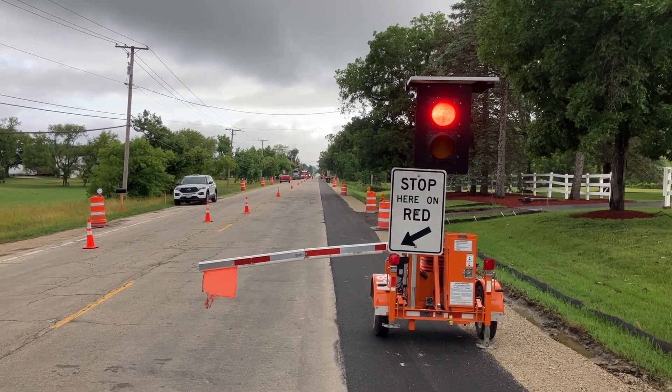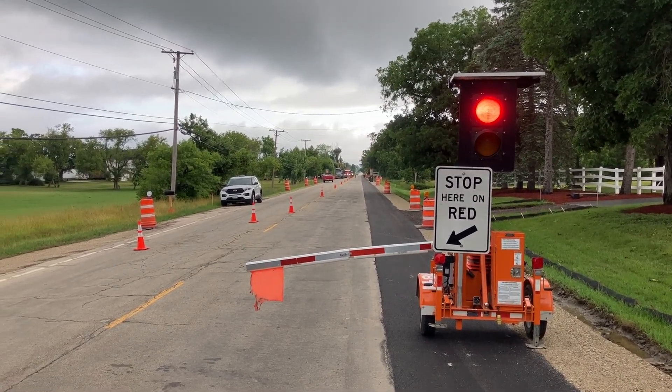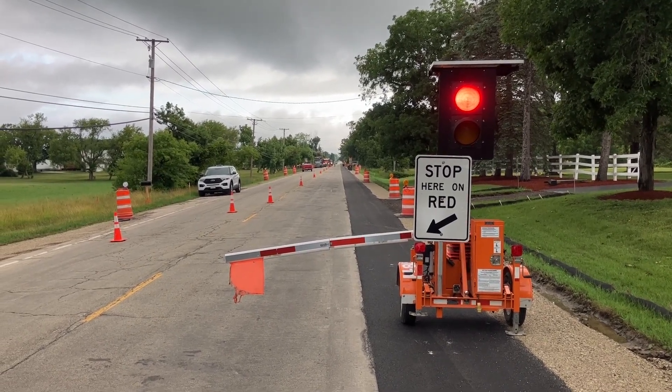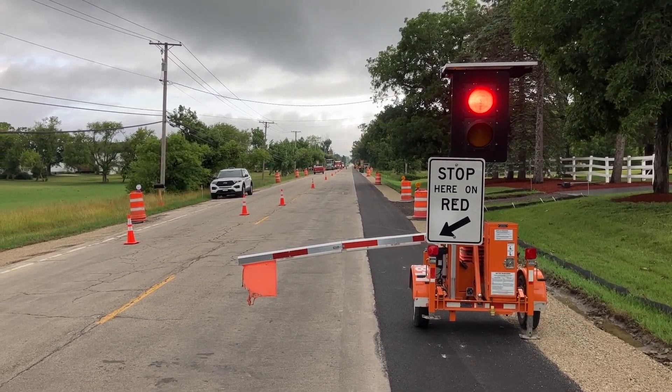I just wanted to share this really cool piece of technology with you. It helps keep flaggers safe and hopefully makes it easy for you to see the light and gate. As always, drive carefully through all work zones. At the end of the day, our goal is for everyone to get home safely. We thank you for your patience throughout the entire construction season.